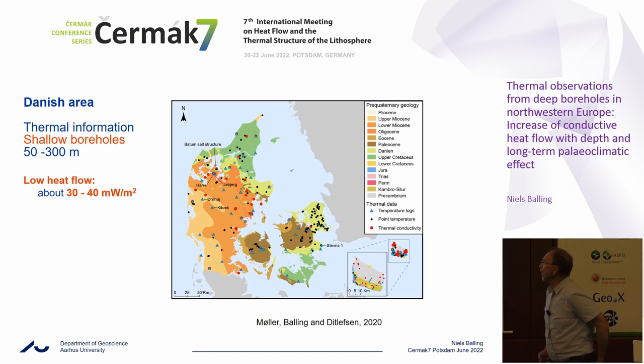Recently we did a study where we compiled all available shallow thermal information from boreholes in Denmark drilled for different purposes — some for heat flow purposes, some of my own boreholes down to a depth of 300 meters. In all these boreholes we observed low heat flow, low conductive heat flow, because these are very much clay rocks without any significant groundwater motion. We see heat flow of the order of 30 to 40 milliwatt per square meter, which is about only half of what we saw from the deep boreholes.